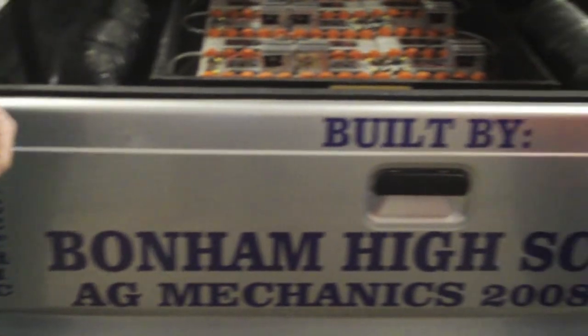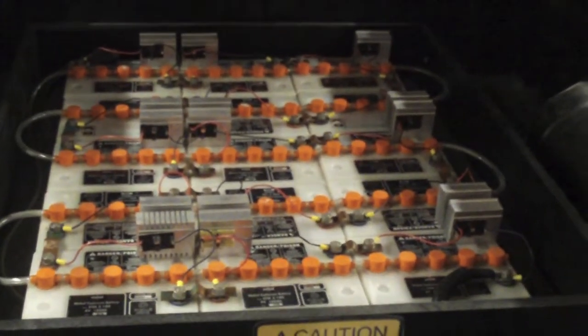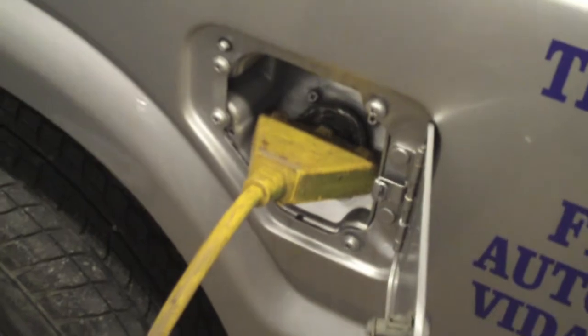We have another truck project coming up that we're going to do next year if we don't get started on it by the end of this school year. As we all know, we're all looking for ways to glean more junk out of the environment, and this is just another avenue in our playbook of how to get communities involved in bringing lead right to you.